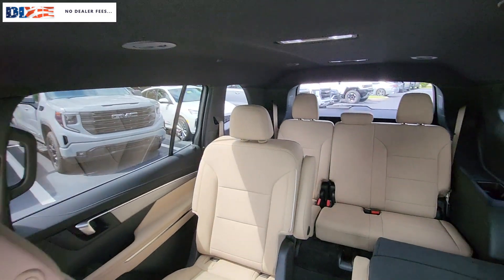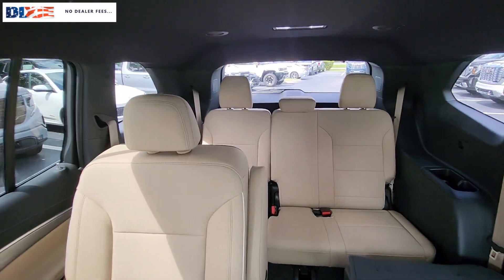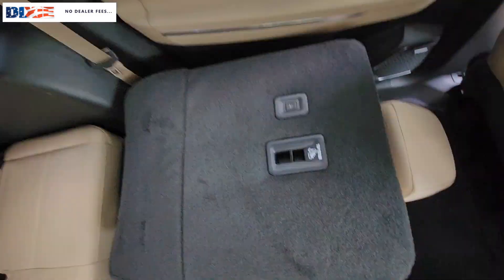Heated mirrors, power liftgate, power passenger seat, premium sound system. Excellence will be yours in the Enclave. Drive it today.